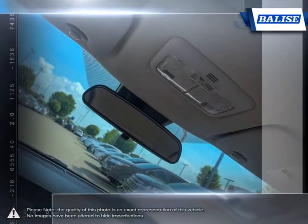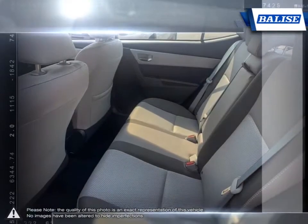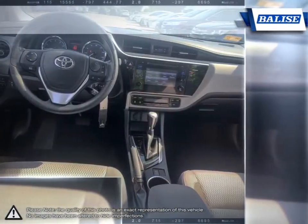Whether you're looking for a family vehicle like the Sienna minivan or a hard-working truck like the Tundra, we will do whatever it takes to get you the vehicle you want and provide the service you need for years to come.